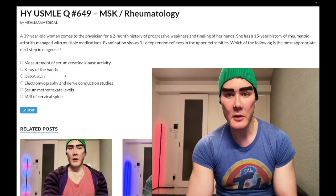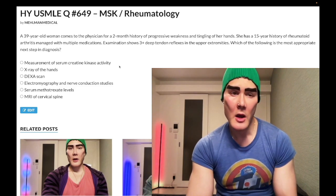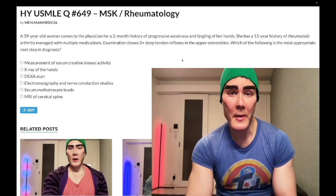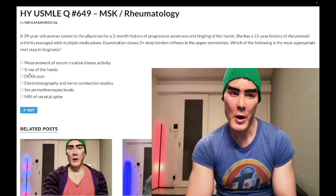Choice B: X-ray of the hands — wrong answer. The patient already has a well-established diagnosis of rheumatoid arthritis. In this situation, it's not going to give us any extra information that can be particularly beneficial. Very generic distractor. Wrong answer.